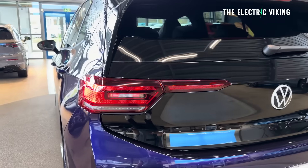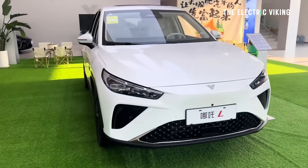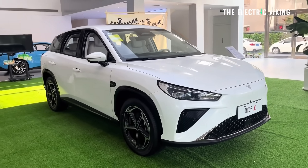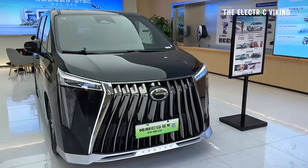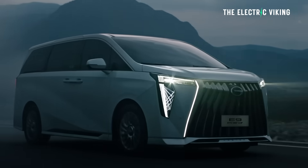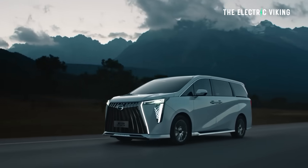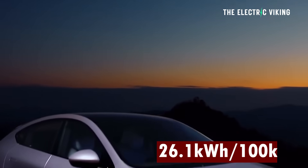Next we have the Nita L, which returned an efficiency just about the same as the Volkswagen ID.3 at 25 kilowatt hours per 100 kilometers - that was the endurance version, which gets 565 kilometers of CLTC range. In eighth place was Li Auto's L6, which is actually their range-extended EV. Next is the GAC Trumpchi E9, which returned an efficiency of 25.65 kilowatt hours per 100 kilometers. That was followed by the XPeng G6 Max Tech Edition, which returned 26.1 kilowatt hours per 100 kilometers.